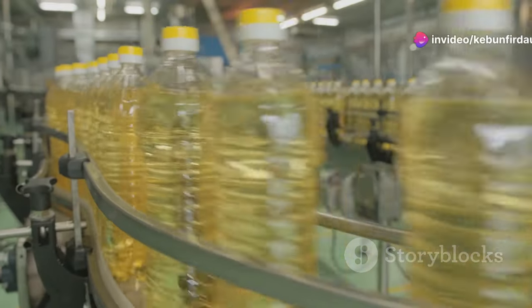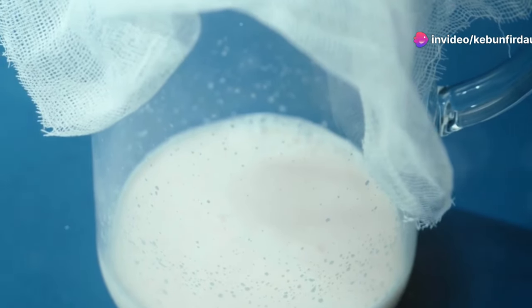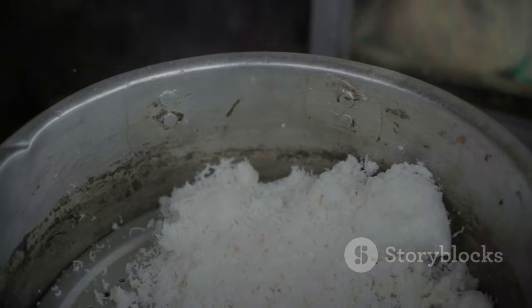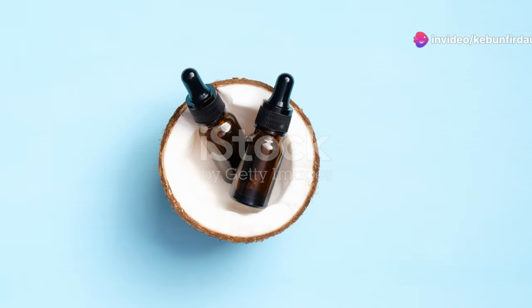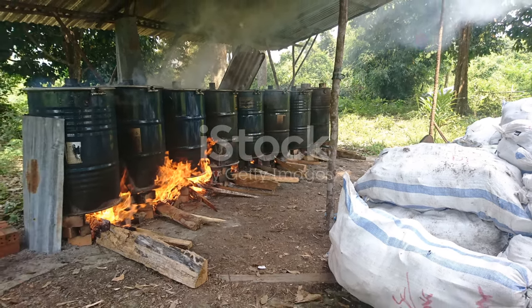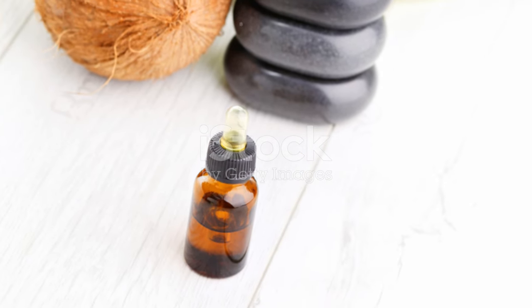The refining process typically involves filtration, bleaching, and deodorization. Filtration removes any remaining solids, while bleaching eliminates any color variations. Deodorization removes any strong aromas, resulting in a neutral-smelling oil suitable for a wide range of applications. While some prefer the distinct aroma and flavor of unrefined coconut oil, refined coconut oil offers versatility and a longer shelf life, making it a popular choice for many consumers.